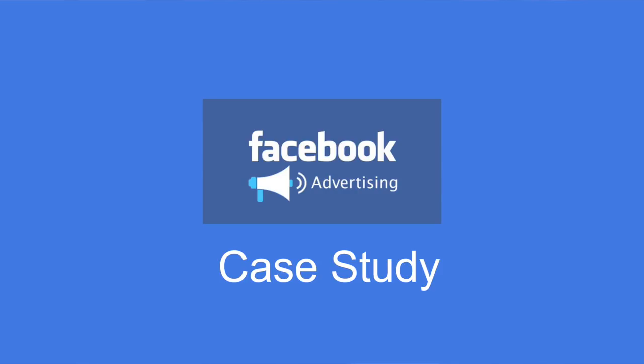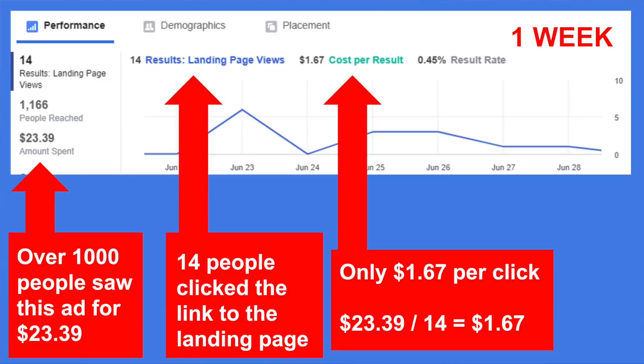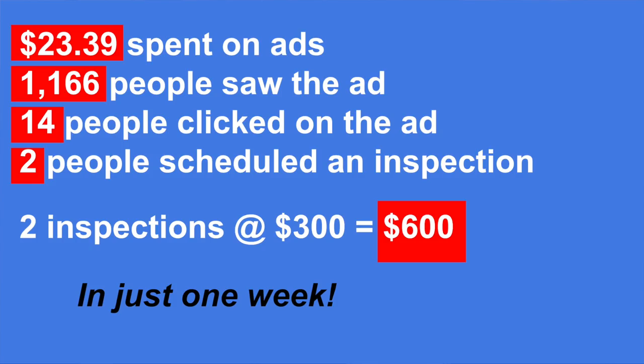Here's a quick Facebook case study. We mentioned Facebook is not great for booking inspections, but in this particular case we had an inspector in Florida that ran an ad for new construction inspections and it did particularly well. We made a landing page for him, and 14 people clicked through at only $1.67 per click. He got two conversions and two inspections from this ad. He spent only $23, over a thousand people saw the ad — 1,166 brand impressions — and he got two inspections. So $23 spent, he got back $600. That's a pretty good return on investment, and it's something he is definitely repeating.